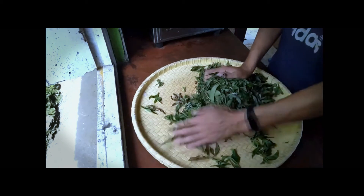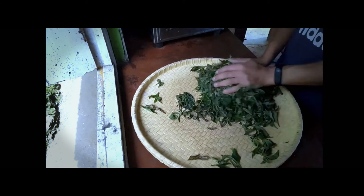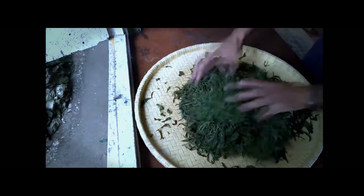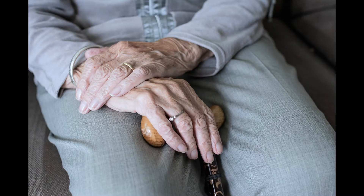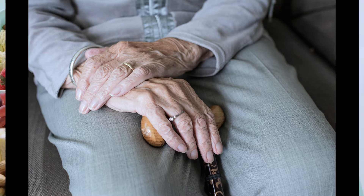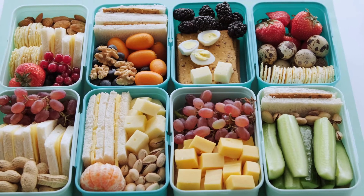The tea leaves are rolled to break their cell walls, thereby allowing more oxygen to permeate into the plant cells for more thorough oxidation. All organic matter oxidizes, even your own cells — it's just the way life progresses. In fact, the oxidation of your cells is a big contributing factor to aging. That's why antioxidants are so good for you.